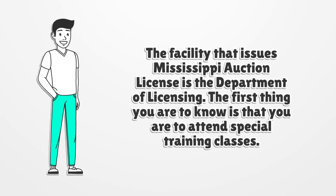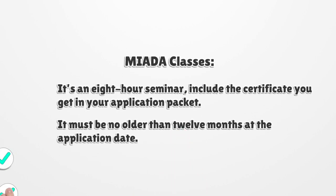The first thing you need to know is that you are to attend special training classes — an eight-hour seminar. Include the certificate you receive in your application packet. It must be no older than 12 months at the application date.